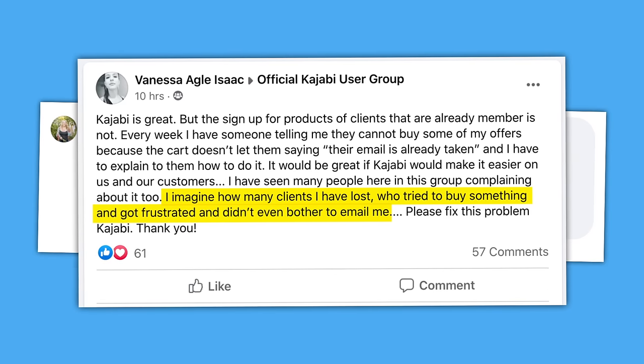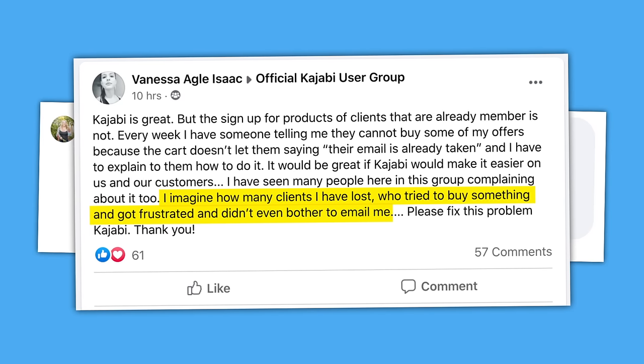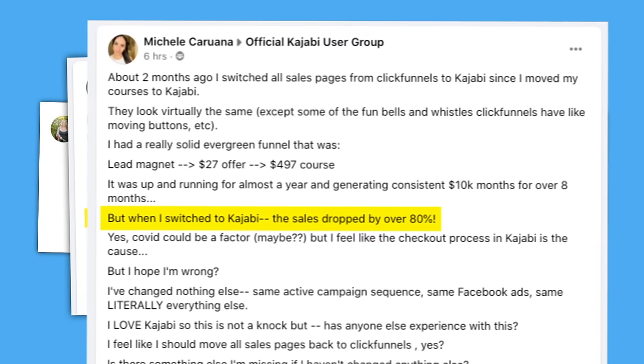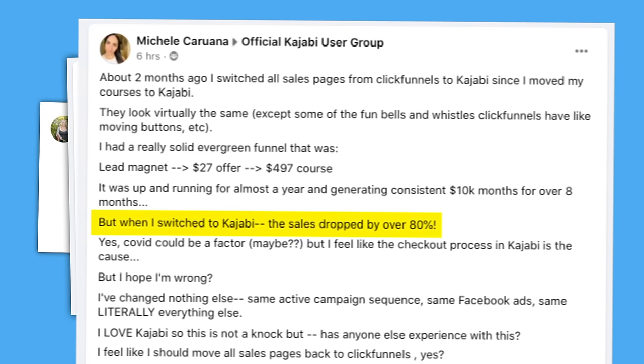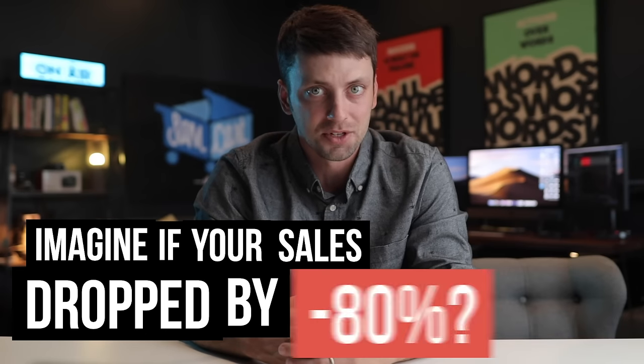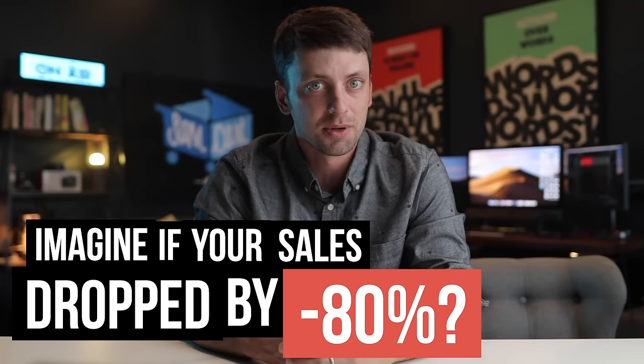Or Vanessa, who loses sleep at night thinking about how many clients she's losing because of how complicated the checkout process is with Kajabi. Or Michelle, who saw her sales page conversion drop by over 80% after she switched to Kajabi to sell her course. Imagine if your sales dropped by 80% — that would be pretty destructive to your business, wouldn't it?